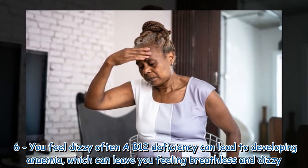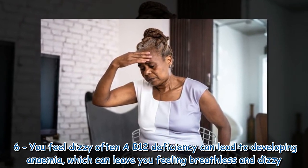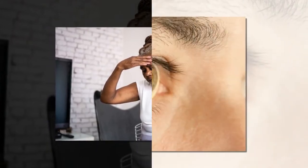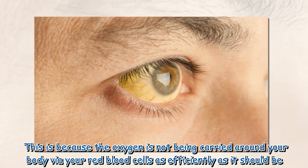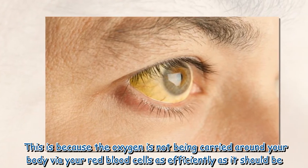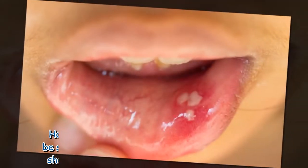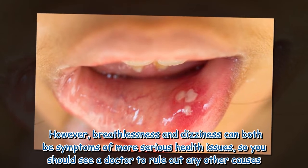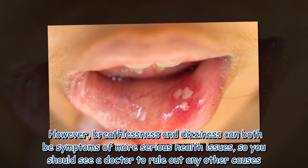Sign six: you feel dizzy often. A B12 deficiency can lead to developing anemia, which can leave you feeling breathless and dizzy because oxygen is not being carried around your body via your red blood cells as efficiently as it should be. However, breathlessness and dizziness can both be symptoms of more serious health issues, so you should see a doctor to rule out any other causes.